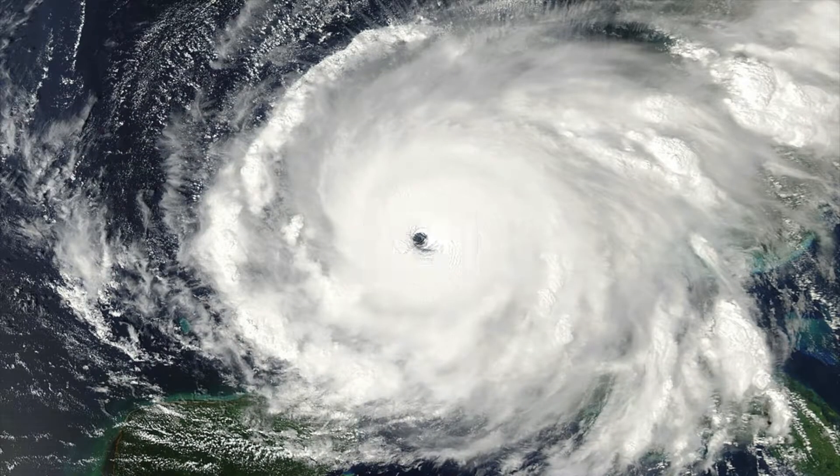Alright, here we go. We're starting from the bottom and working our way up to the top. Number 21: Hurricane Rita, 2005. Rita had 7 deaths and $14.5 billion in damages. Coming in at number 21, that's already quite a lot of damage for the bottom of our list.